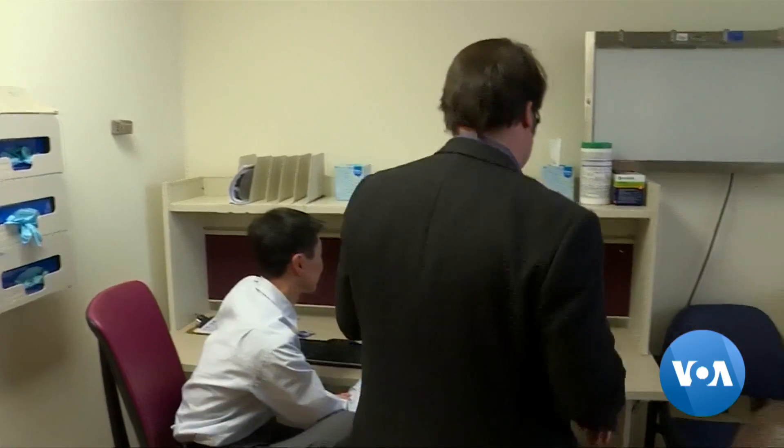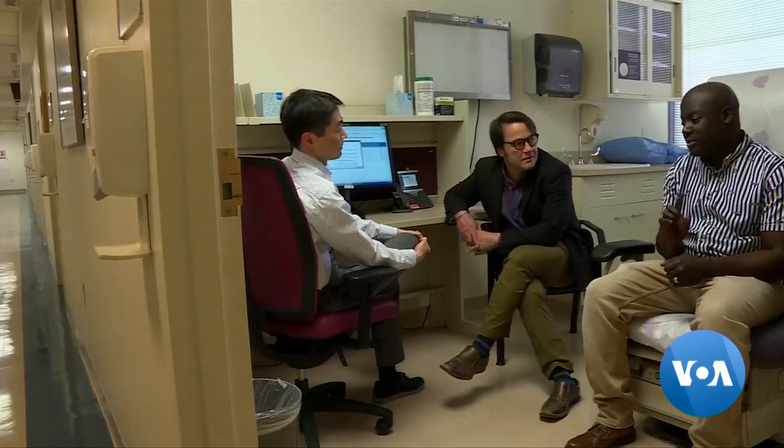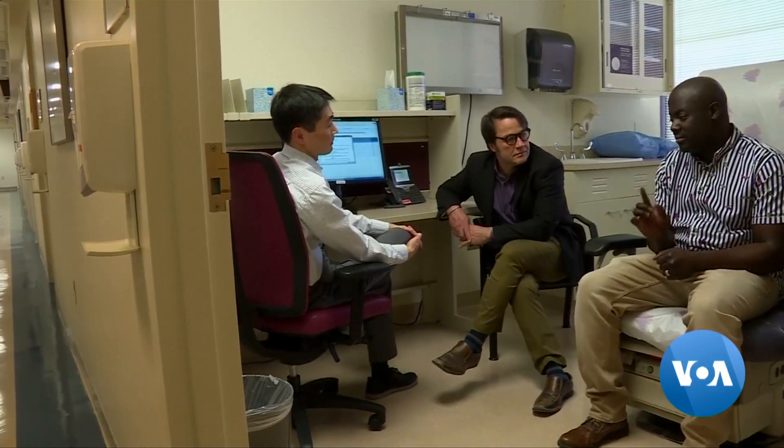Most of my life I just vicariously lived through the people that were around me, and I watched them live lives that I couldn't. But no longer — Holmes was one of nine patients in a small clinical trial of a new treatment for sickle cell at the National Institutes of Health.